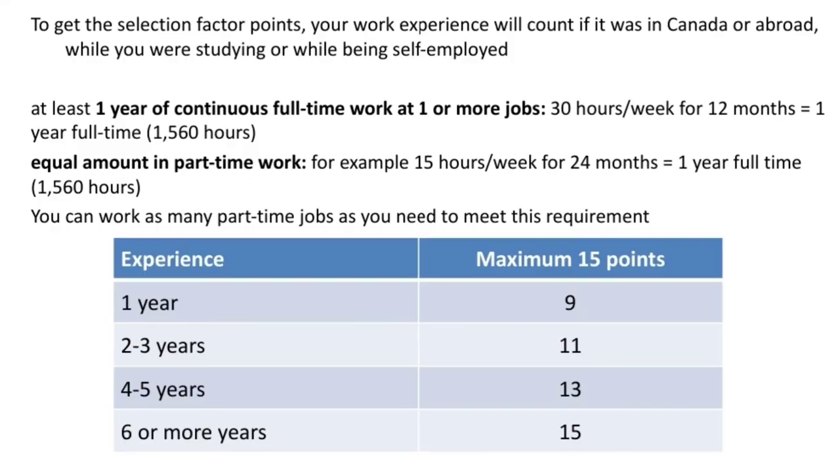Work experience has to be in the National Occupation Classification that Canada has set out. You need to have done this work in the past 10 years, and you need to have done it for at least one year continuously, which is equivalent to 1,560 hours. So if you are just 23 or 25 years old, you really can't change this much because you may only have one year of experience. Age is also very important — it will determine what kind of programs you can apply for, and also your score once you get into the Express Entry pool.